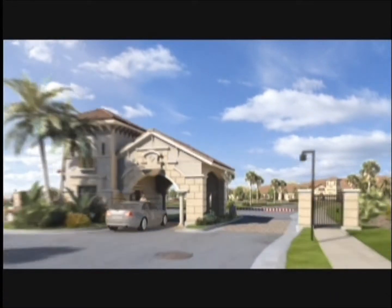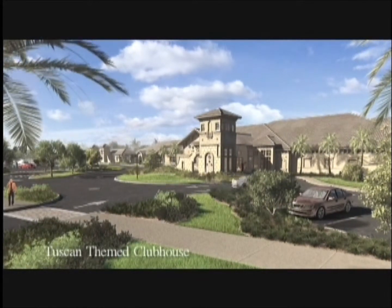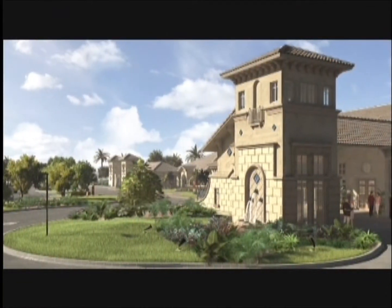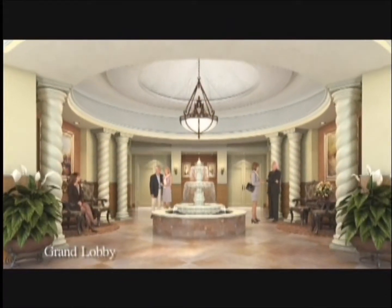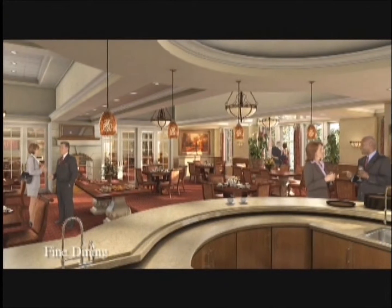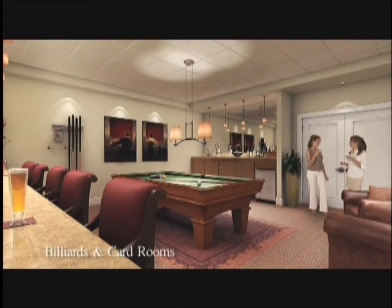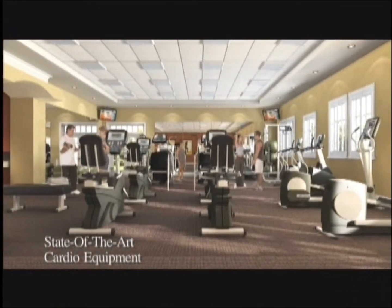As you come through the gates, you'll be greeted by the gorgeous 20,000 square foot Tuscan-inspired clubhouse — it truly is spectacular. You'll enter our luxurious lobby with its signature fountain, which leads to our fine dining and banquet rooms. We also have both billiards and card rooms to enjoy with your friends.